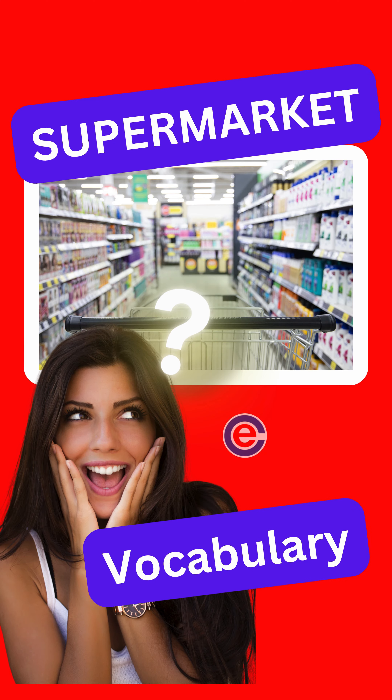Domina el vocabulario del supermercado en un abrir y cerrar de ojos. Aprende rápido. Aprende ya.